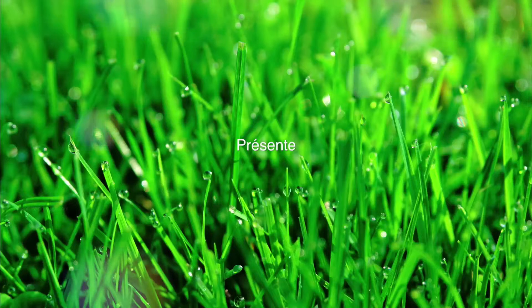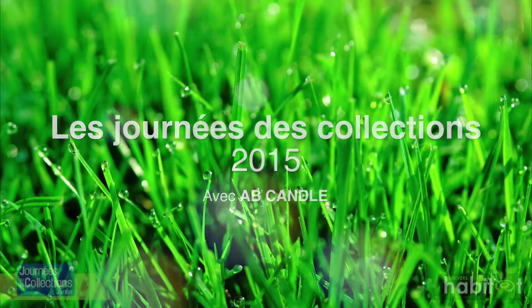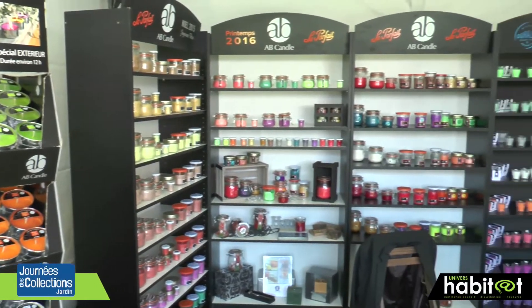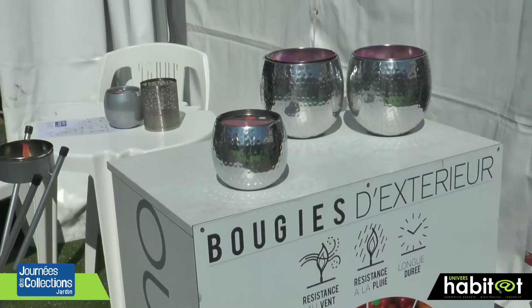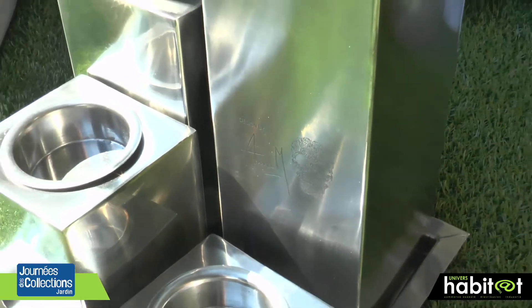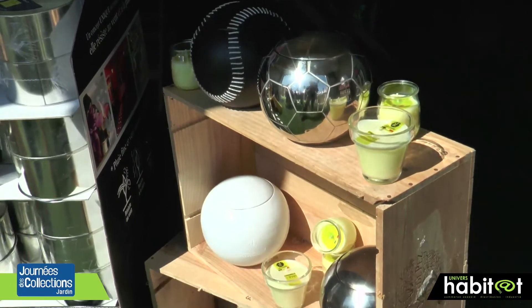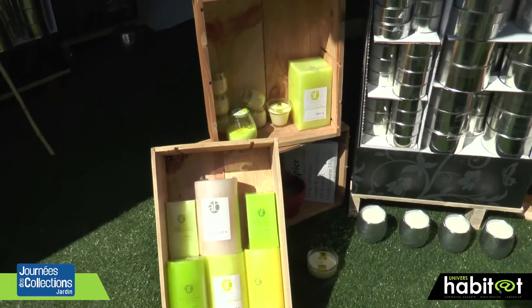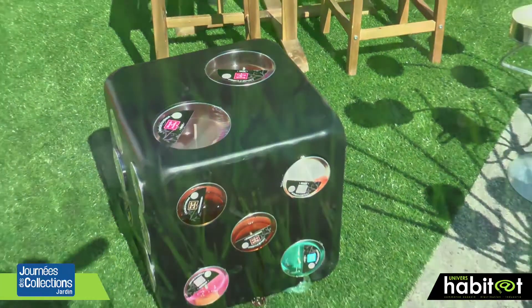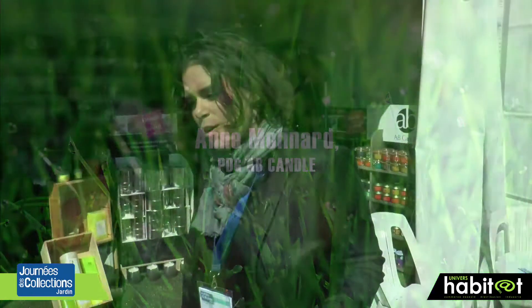This video is brought to you by B.A.L.A. Hello, I'm Anne Molinard from Abbey Candle. On présente au JDC notre nouvelle collection.